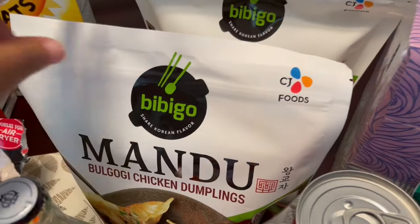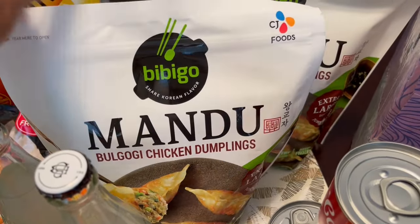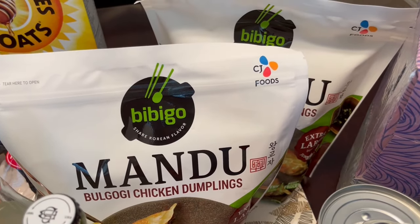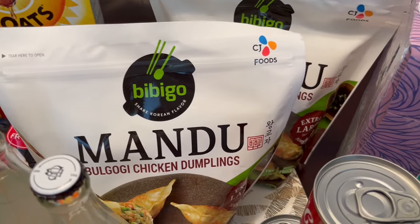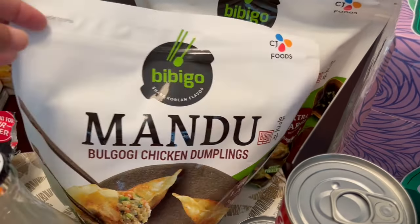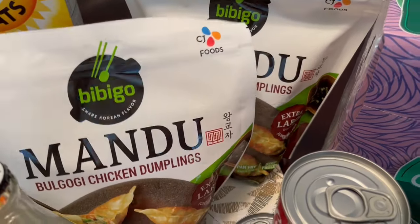I grabbed some of my favorite Mandu from Bibigo. They have chicken, and they also have pork and beef. These were on sale buy one, get one free — so you can't beat that. They're usually $7.99 or $8.99 a bag, so it's a great deal.